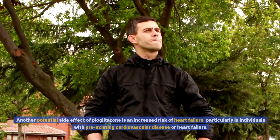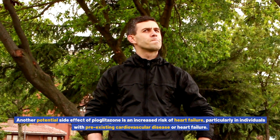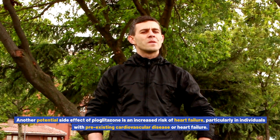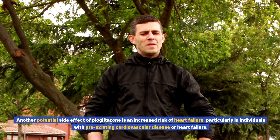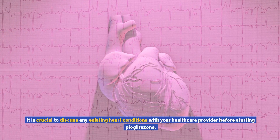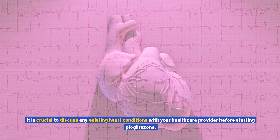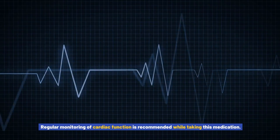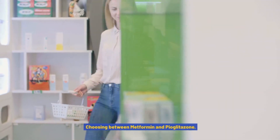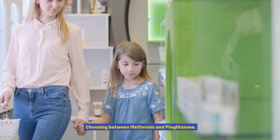Another potential side effect of pioglitazone is an increased risk of heart failure, particularly in individuals with pre-existing cardiovascular disease or heart failure. It is crucial to discuss any existing heart conditions with your healthcare provider before starting pioglitazone. Regular monitoring of cardiac function is recommended while taking this medication.